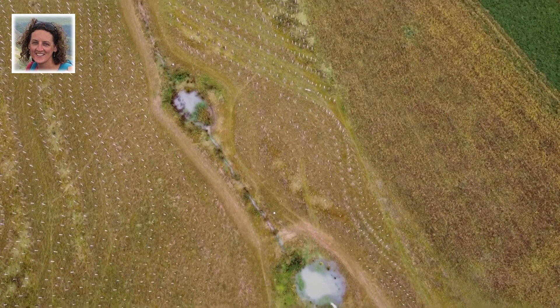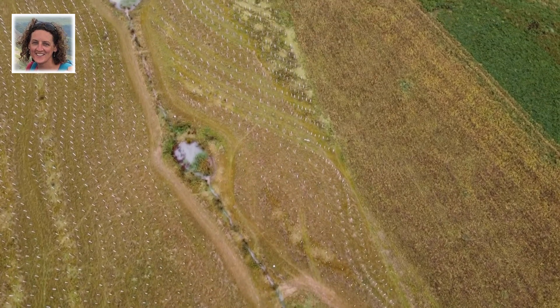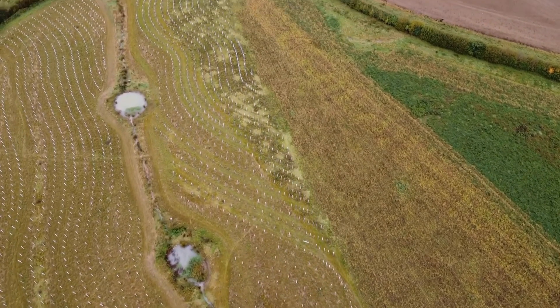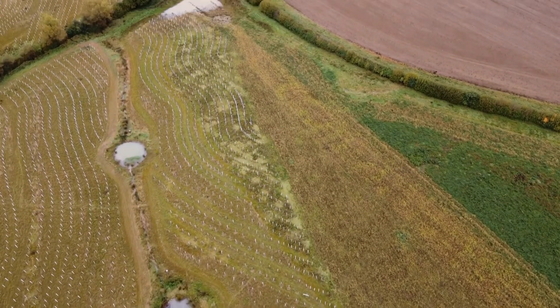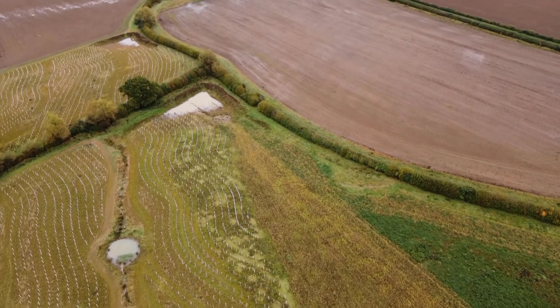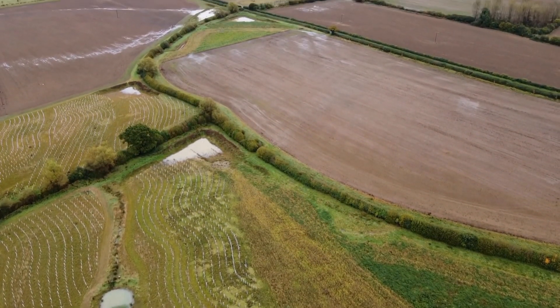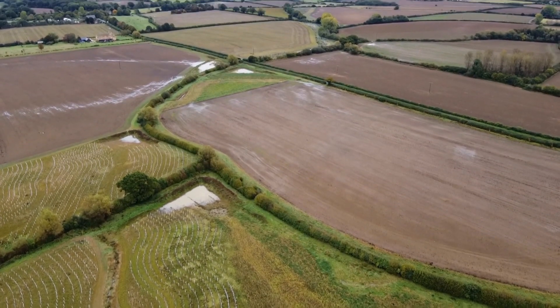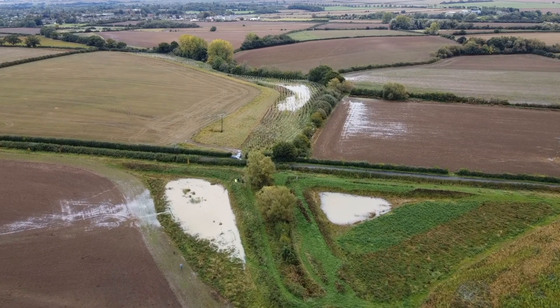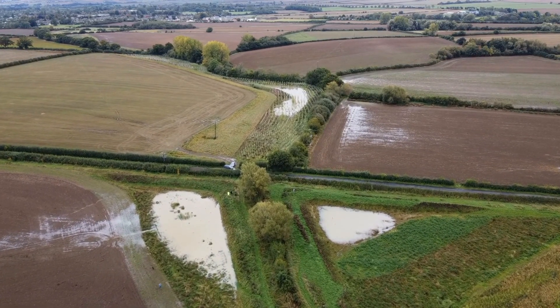I'm Jo Old, EA Project Manager. You are seeing some of the nutrient retention ponds, riparian tree planting and fill corner bunds in action after a heavy rainfall event. These interventions now provide 30,000 metres cubed of temporary flow storage and reduce the severity of flooding for 12 houses in Milton, and also deliver for water quality, biodiversity and recreation.